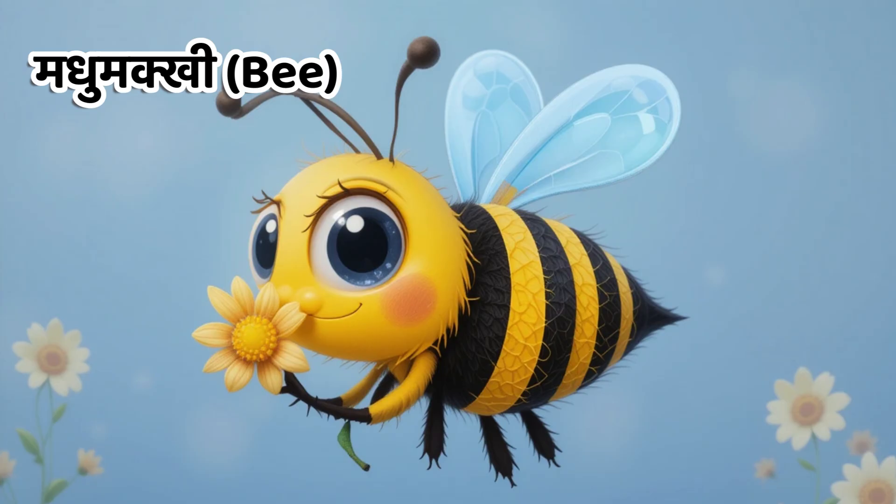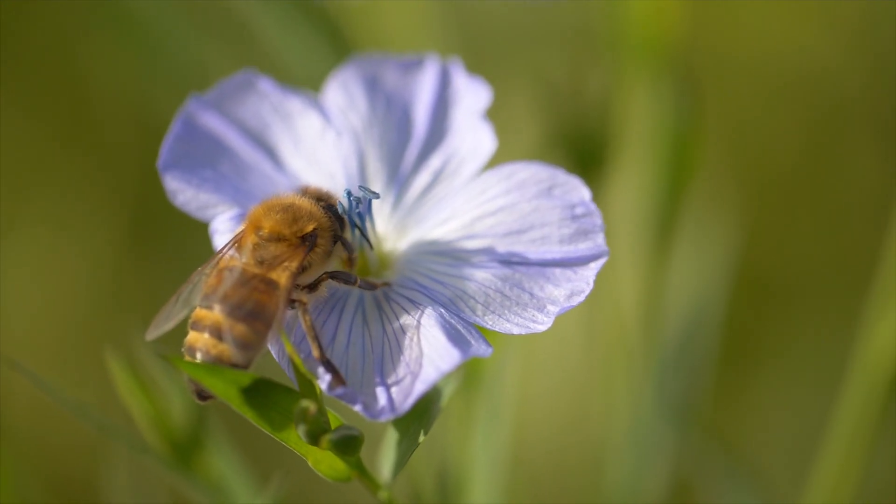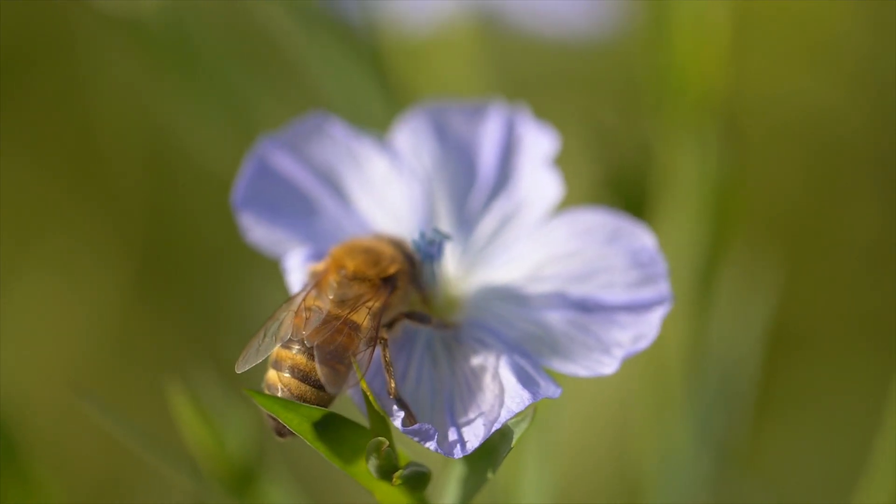Kids, this is bee. In Hindi, we call it Madhumaki. Bees collect nectar from flowers and make honey, and they help in pollination.